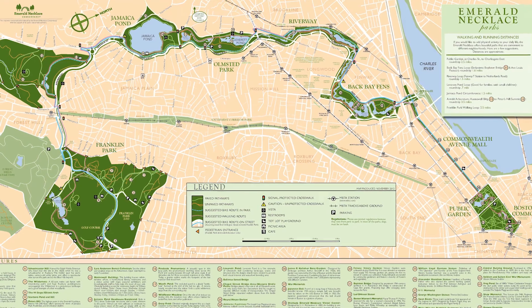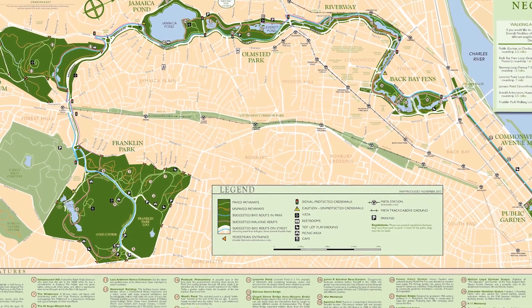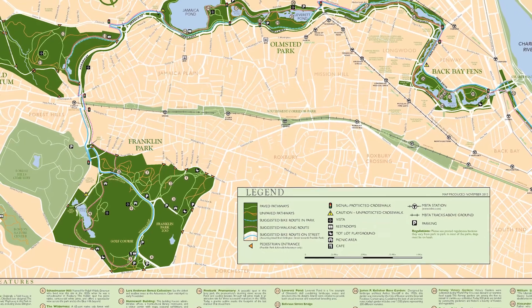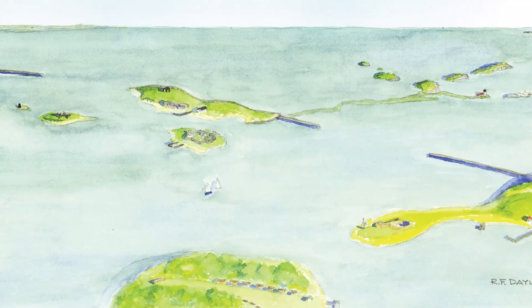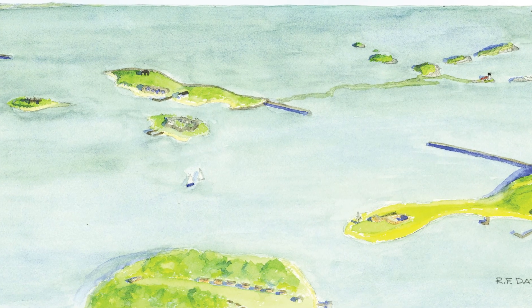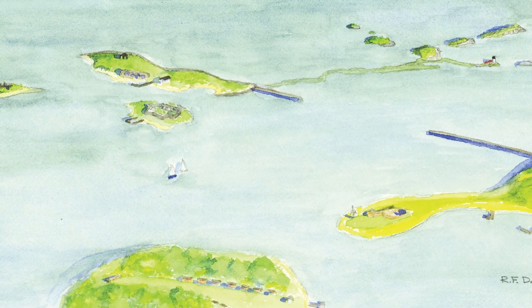We developed a paper called the Sapphire Necklace, which is a play on Olmstead's famous protection barrier for the city — the Emerald Necklace — which is a green belt around the city on land. We chose the idea of the Sapphire Necklace as an extension of the green belt through the ocean.